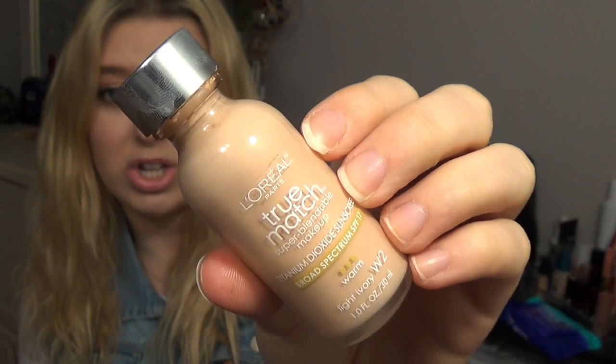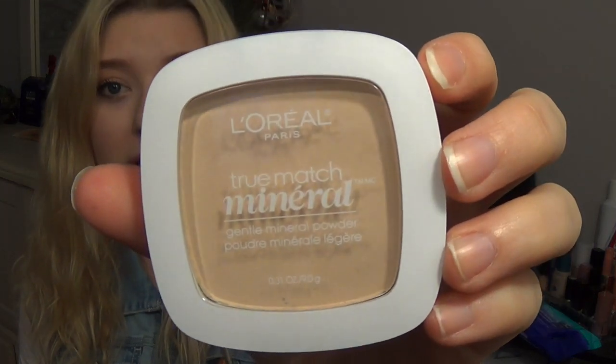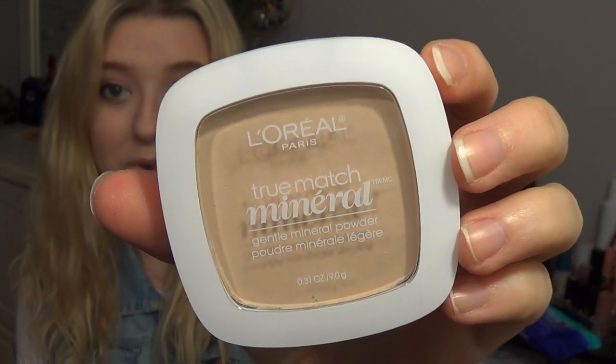Clearly I've been on a L'Oreal kick — the next product is an absolute obsession as well, especially paired with the foundation. This powder is flawless on the skin. This is the L'Oreal True Match Mineral Powder; I think I used it in my recent fresh-faced makeup for spring tutorial. It's super light, very nice coverage, doesn't look cakey at all. I wish I had picked it up sooner because I am so incredibly in love with it.